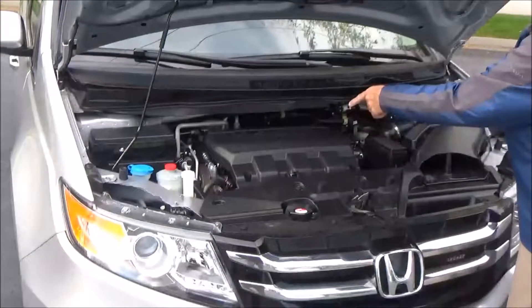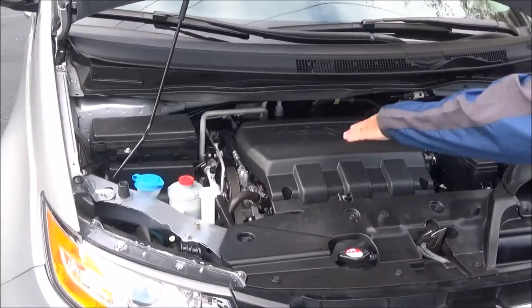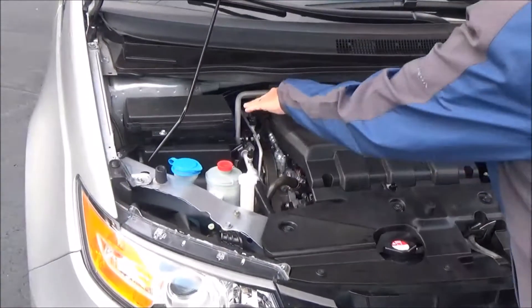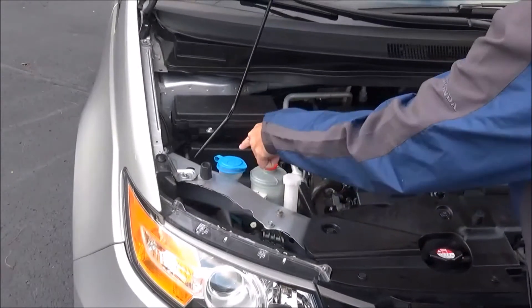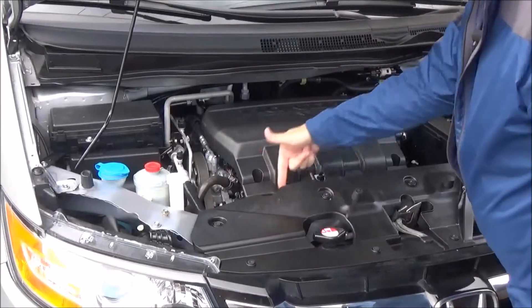Under the hood, we have the 3.5 i-VTEC six-cylinder motor with variable cylinder management — it'll shut off up to half the cylinders at cruising speeds to help save on fuel. The Odyssey is front-wheel drive with a conveniently located fuse box, clear reservoir for your windshield washer fluid, power steering, engine cooling, power brakes, insulated dipstick for oil check and oil fill.